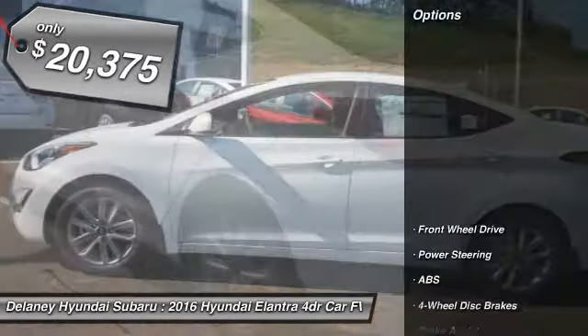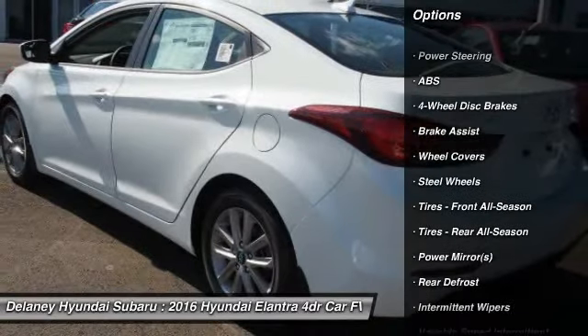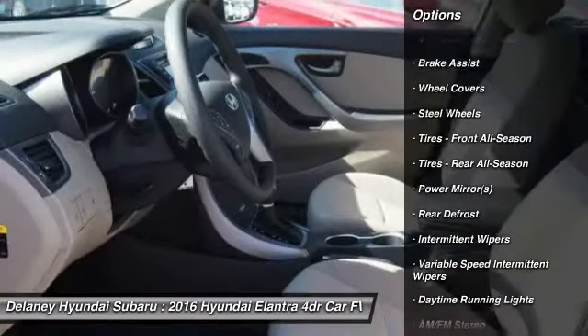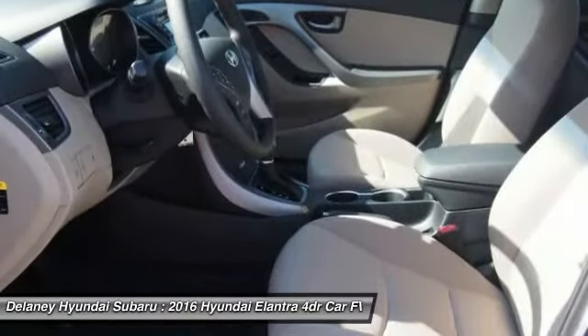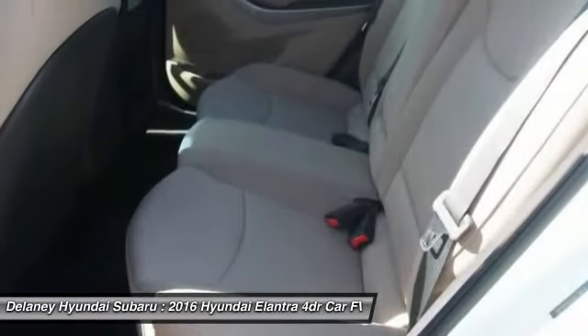Here are some of this vehicle's great options: traction control, anti-lock braking system, keyless entry, stability control, driver airbag, power steering, adjustable steering wheel, four-wheel disc brakes, cruise control, and rear defrost.